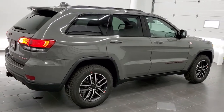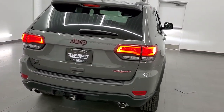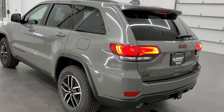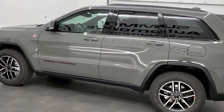Today we are checking out this really good looking 2021 Jeep Grand Cherokee Trailhawk. This vehicle comes with the 5.7 liter V8 Hemi motor. It's going to get you 22 miles per gallon on the highway, 14 city, and an average of 17 miles per gallon.